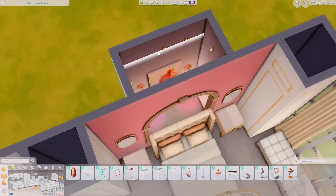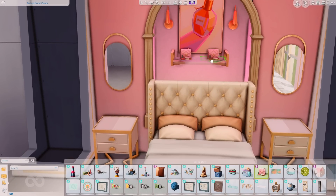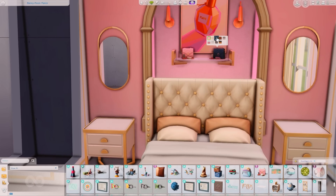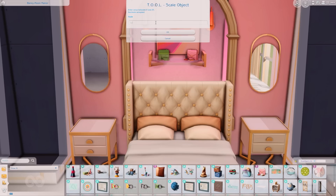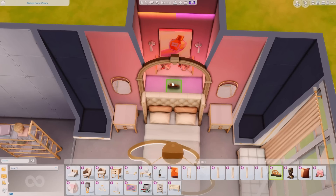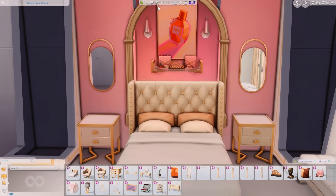We are changing some of the lighting up in here. I love how the pink light looks, and then the two lights beside the artwork I changed to orange. I just love that sorbet look — pink and orange just go so well together.